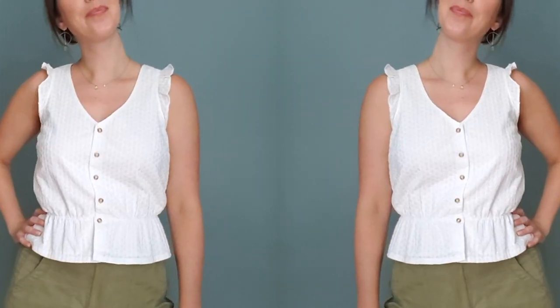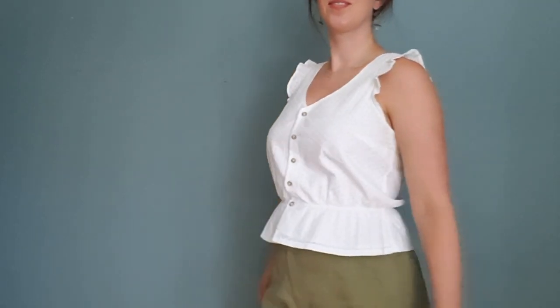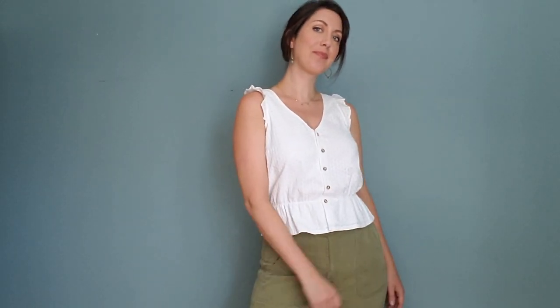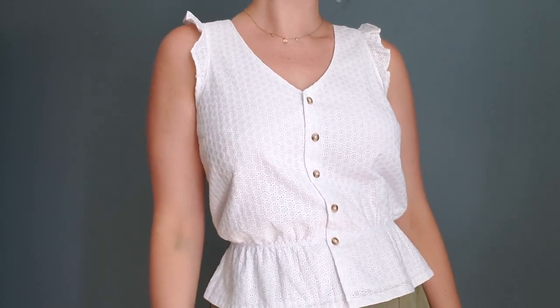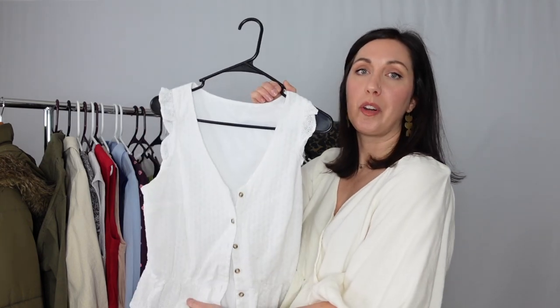Next is the Hannah Tank hack. The Hannah Tank is one of my more beginner-friendly patterns and a great base for hacking, which is what I did here. I added a lining, added a ruffle to the sleeve, and added elastic at the waist to make it into a peplum top. I have a YouTube video showing how I did that — it's a very simple hack. I think this would also be adorable as a dress. It's just a very sweet, summery tank top pattern.